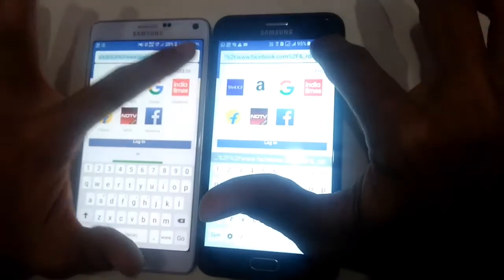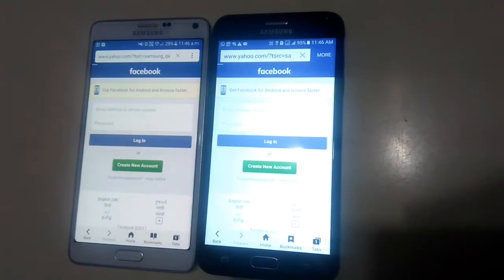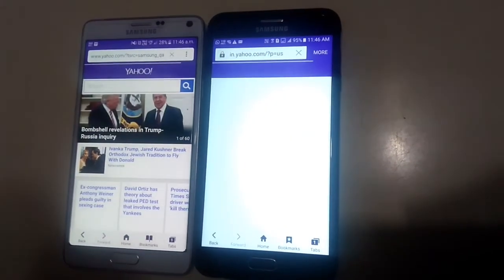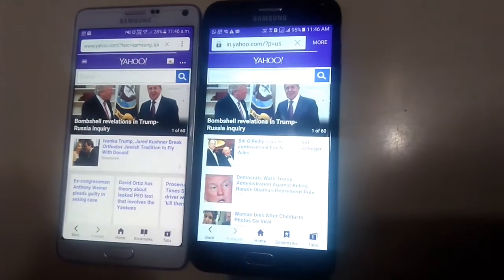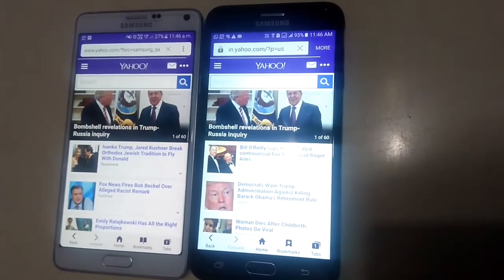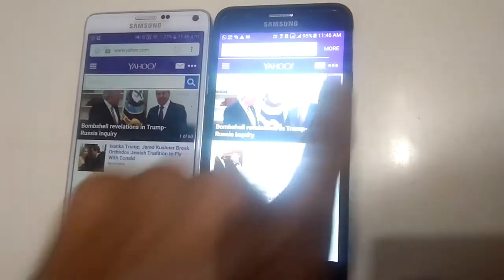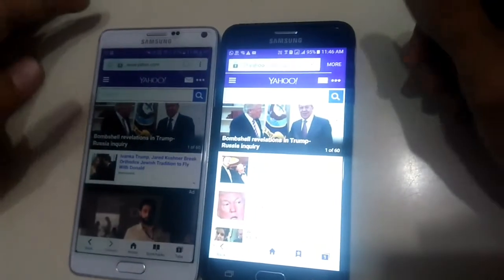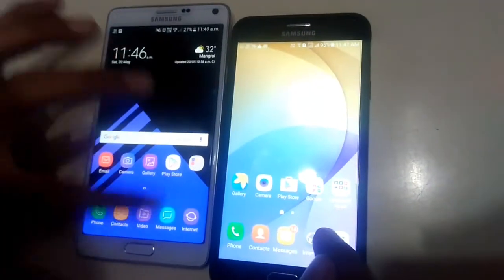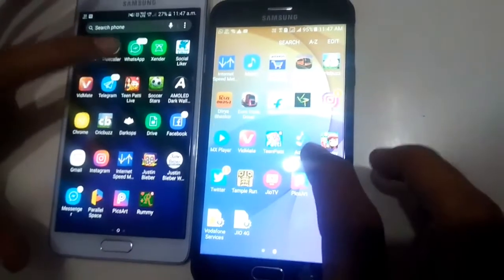Let's open Facebook on 3, 2, 1, go — faster on Note 4. Now let's go with Yahoo on 3, 2, 1, go. It's loading — quite a bit still loading — and it completed first on Note 4, still loading on J7 Prime.